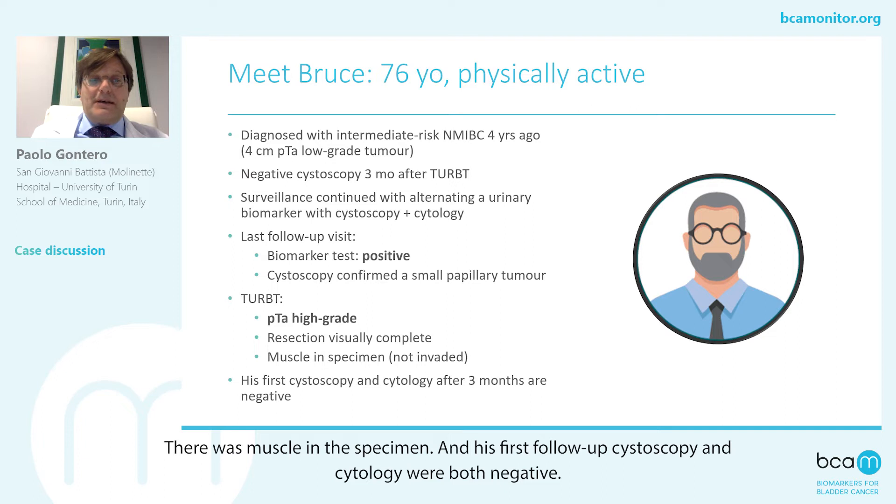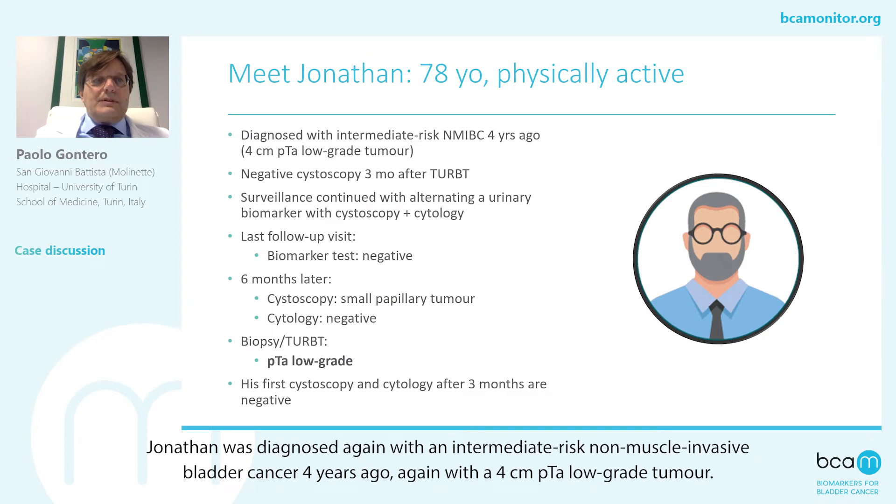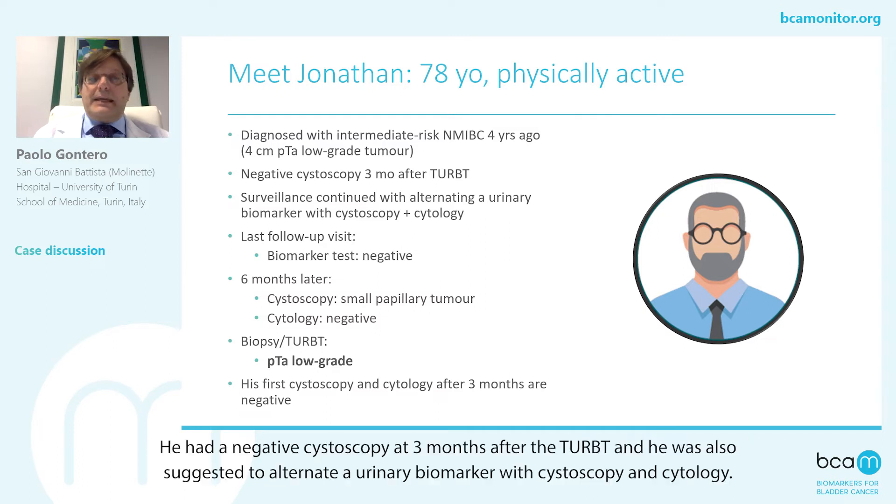In the second case, the cystoscopy and cytology were both negative. Jonathan was diagnosed again with an intermediate risk non-muscle-invasive bladder cancer four years ago — again, a four-centimeter pTa low-grade tumor. He had a negative cystoscopy at three months after re-TURBT, and it was also suggested to alternate a urinary biomarker with cystoscopy and cytology.